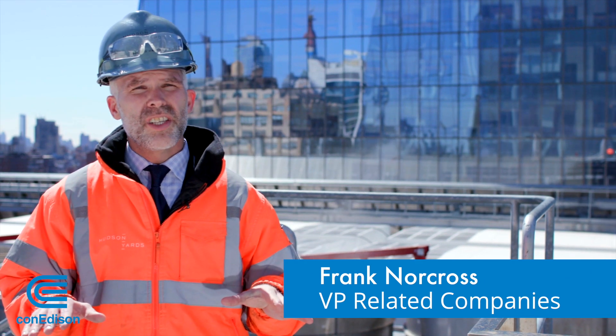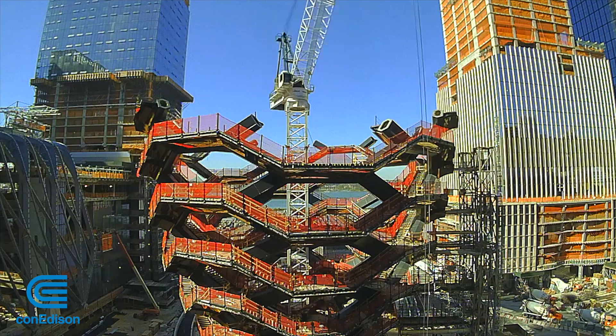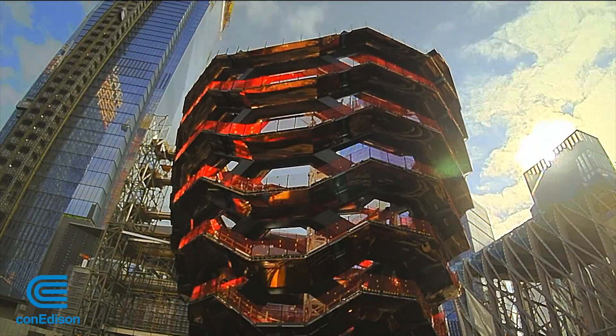The eastern rail yards of Hudson Yards is a series of seven buildings. Some of the major attractions include the Vessel, an interactive sculpture that's 150 feet tall, and an observation deck at 1,100 feet.